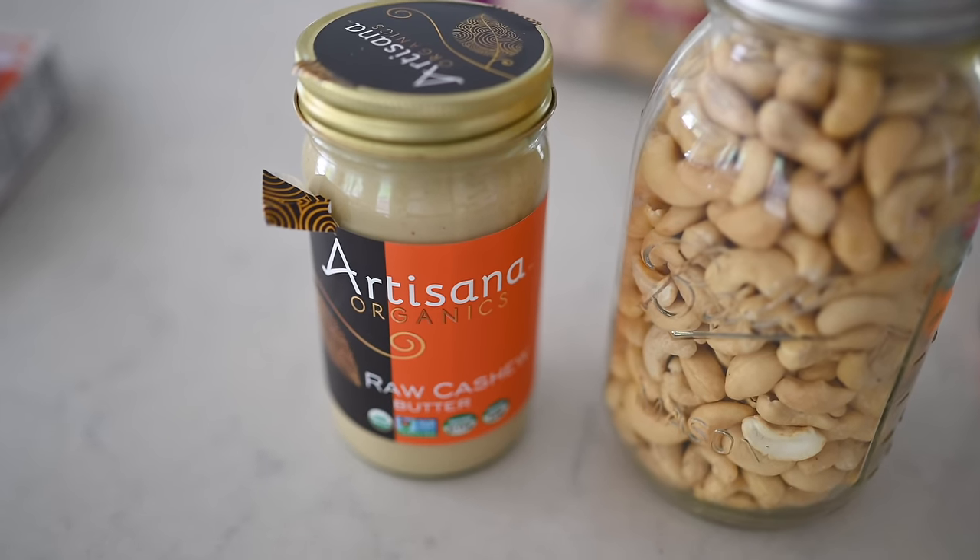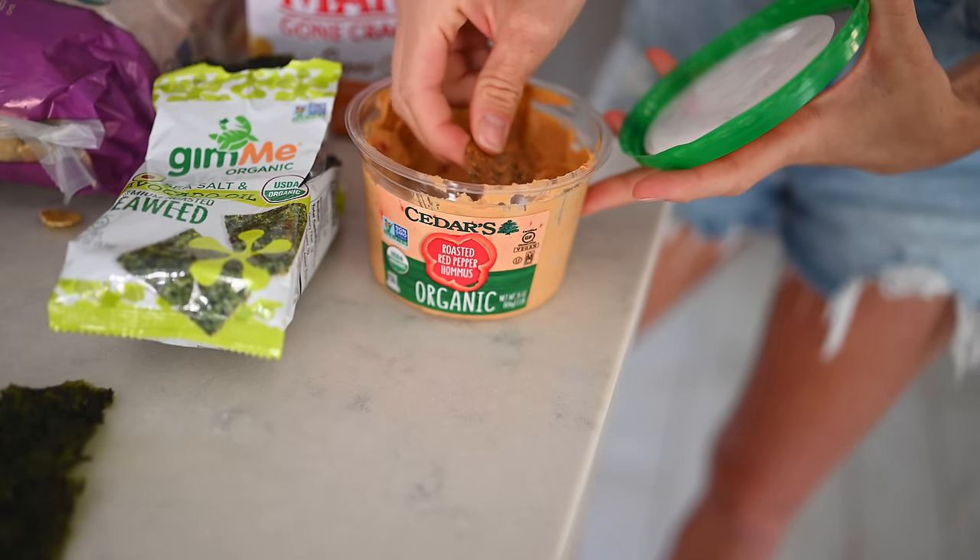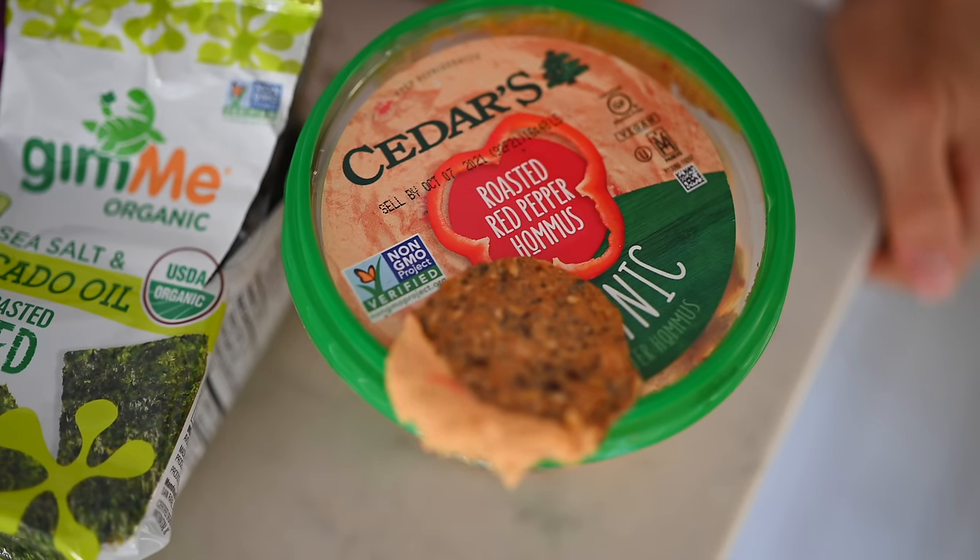Piggybacking off of nuts and seeds, nut and seed butters are also fantastic to travel with. A great option rather than bringing a big glass jar is to put them in one of those silicone shampoo bottles with a knife, screw it on, and just squeeze it onto whatever fruit or veg you have with you. Hummus also falls into this category — you can usually find it pre-packaged at any gas station or airport if you don't bring your own.